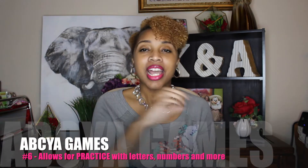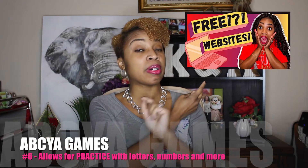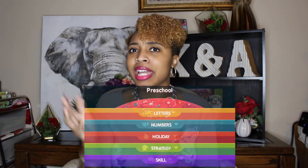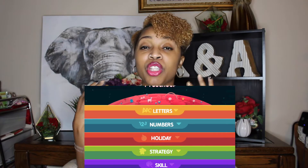Our next app is ABCi Games — another one you can also use on a desktop. With ABCi Games there are pretty much all educational games: reading games, language arts games, and math games. You simply select exactly how old your child is or what grade they're in, and then they can choose which games they want to play — whether it's letters, numbers, or even holiday-themed games. Your child gets to interact and make learning fun.